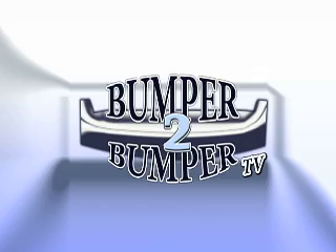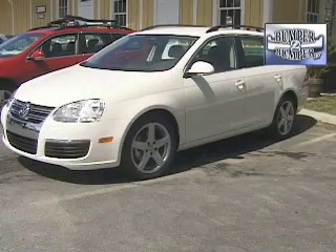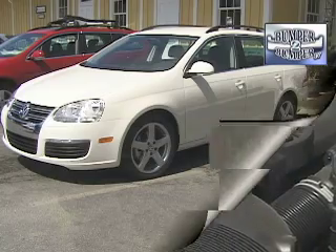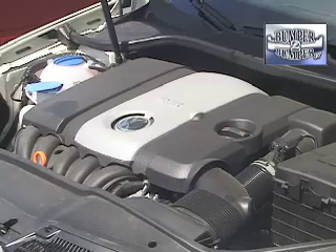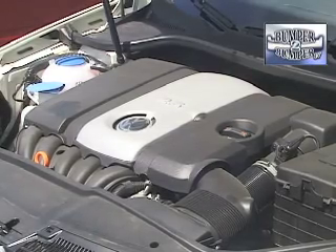This is Bumper to Bumper TV. Small station wagons are cool again — Volkswagen is betting that with rising fuel prices, the Jetta Sport Wagon will be a hit in this country. Known as the Golf in Europe, the Sport Wagon comes with a familiar 2.5-liter 5-cylinder engine under the hood. This powertrain is also the reason why the car is just being introduced now — there were some engine supplier issues.